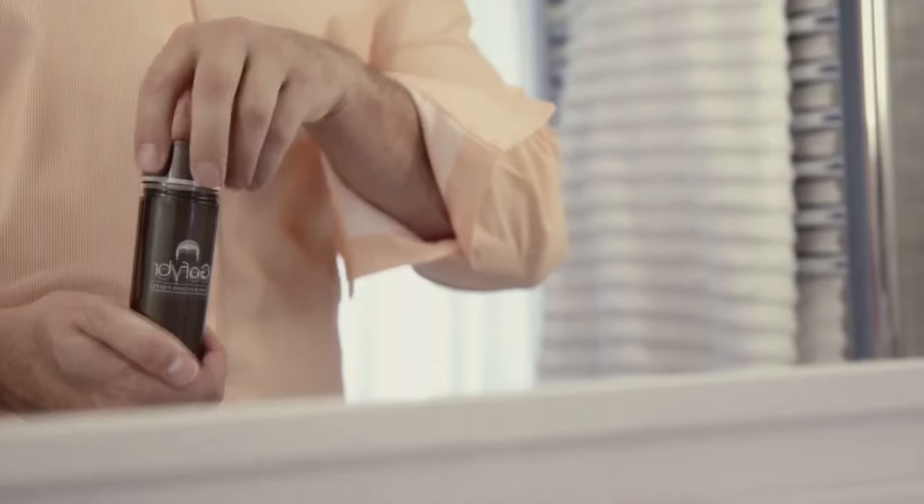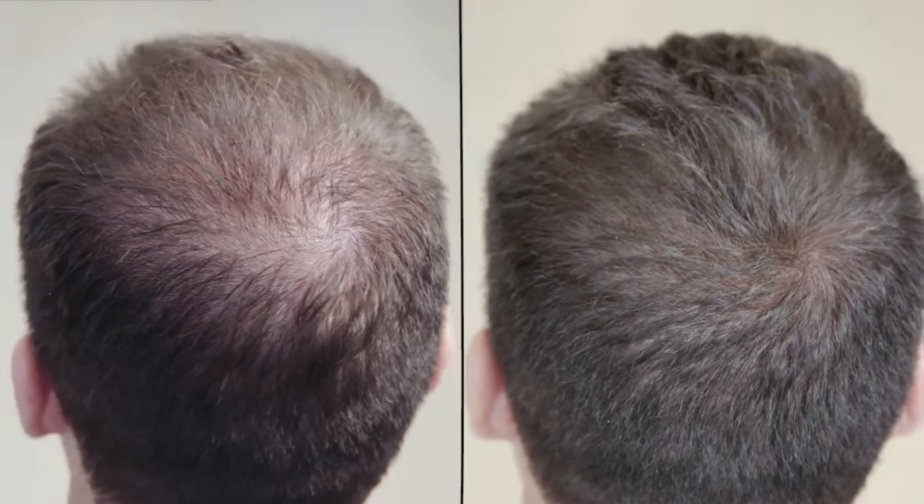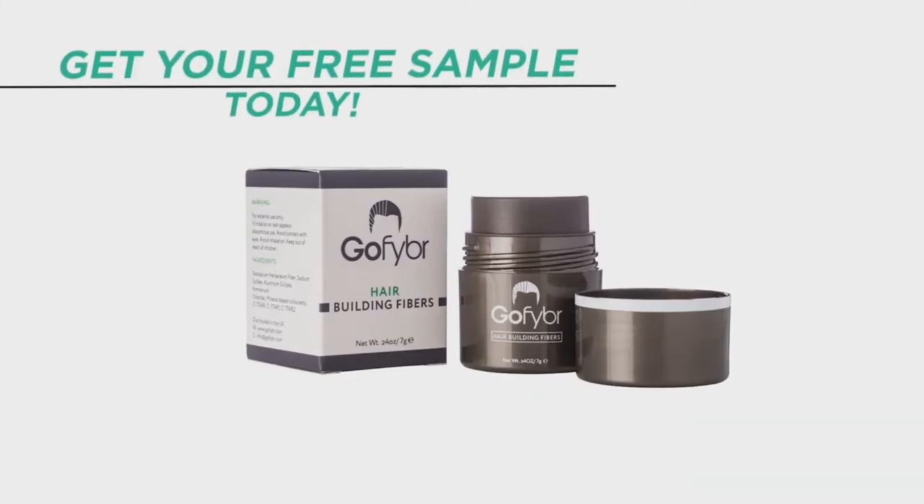Quick shout out to our sponsor GoFiber. These are hair-filling fibers you can use to mask any thinning or patchy areas on your scalp to make your hair look thicker and better. Make sure you check out the link in the video description below, where you can visit GoFiber, get a free sample of your choice, and try them out.